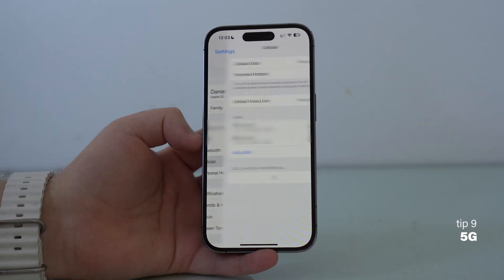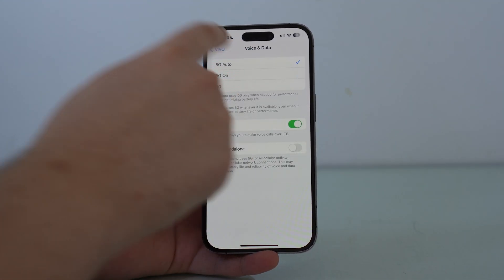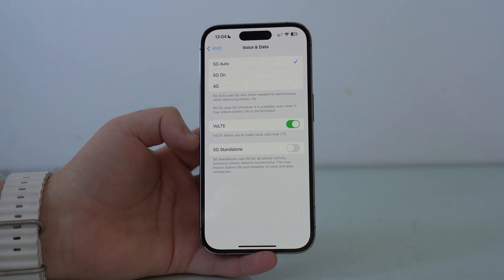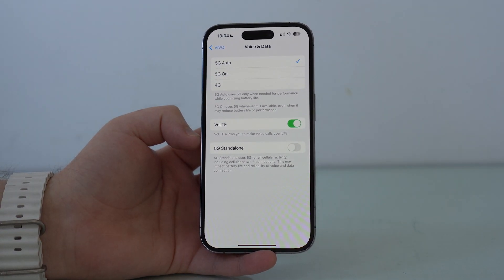Still in Settings, tap on Cellular. If you have more than one number, tap on the one you use for mobile data, then tap on Voice and Data and make sure to leave it on 5G Auto and not 5G On. 5G drains so much of your battery and even heats up your iPhone. With 5G Auto, your iPhone automatically adjusts — it enables 5G only when you need it, like when using something that requires faster speeds. For tasks like reading emails, it'll use 4G. Leave it as 5G Auto and save a ton of battery life.